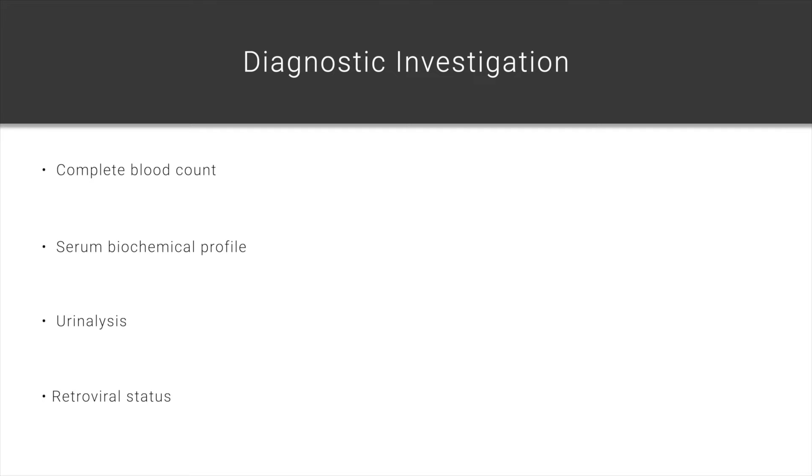Because we're worried about hyperthyroidism, we should measure a total thyroxine level, and we should measure her blood pressure, because many patients with hyperthyroidism and cardiovascular disease have hypertension. Because we're concerned about secondary hypertrophic cardiomyopathy, measuring her feline proBNP via SNAP modality would also be very appropriate.